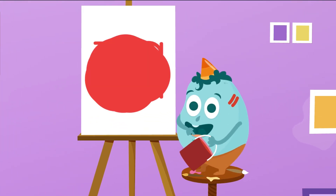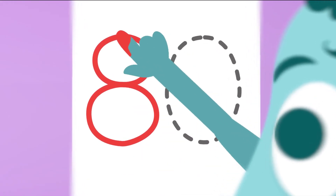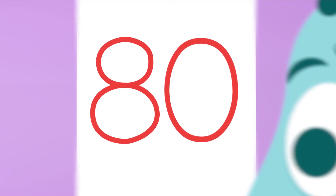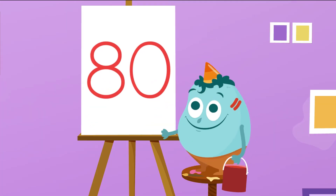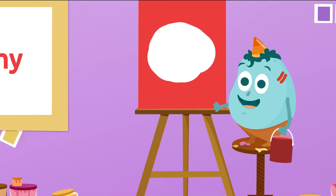And the next one? Will you know which one is it? What is this number? Well done! It's number 80. 80! You did great!